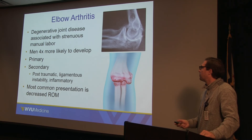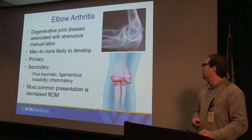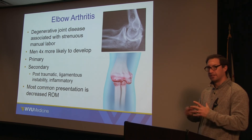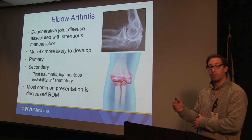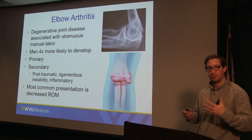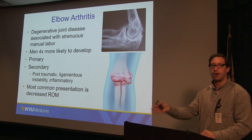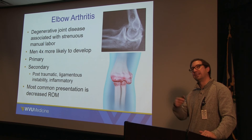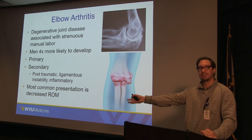Men are four times more likely to develop osteoarthritis of the elbow. Like shoulder arthritis, it can be primary or secondary — post-traumatic, inflammatory, or caused by instability and scuffing of the cartilage. The way elbow osteoarthritis shows up is a bit different from other joints: it's usually a lack of range of motion that folks notice first, and then pain at the end of arc — at full extension or full flexion — rather than night pain or resting pain.